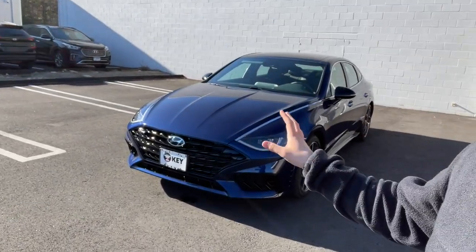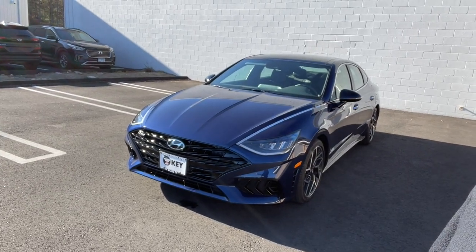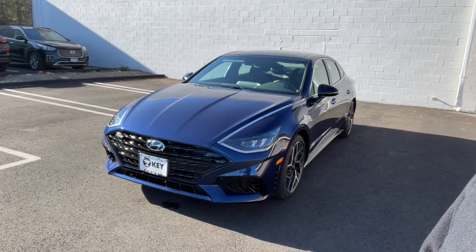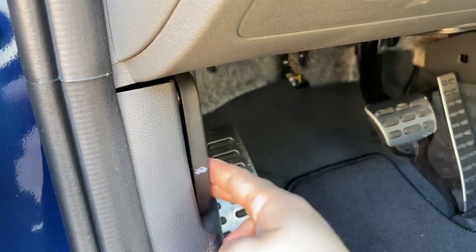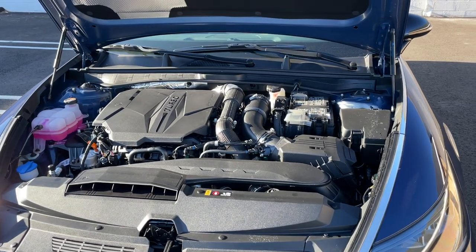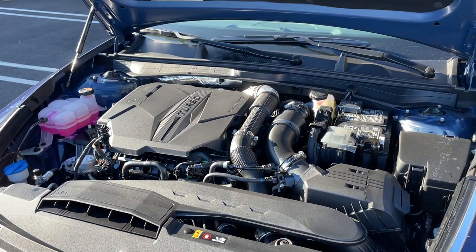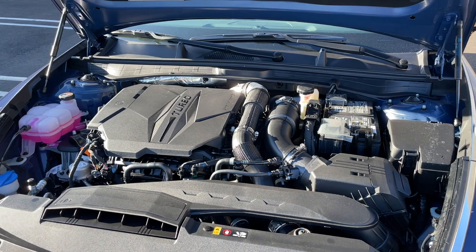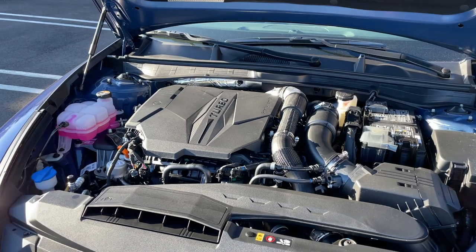Welcome back. In today's video I'm going to be showing you this 2021 Hyundai Sonata N-Line, which will compete against the Honda Accord 2.0 and the Camry V6. Under the hood there's a 2.5 turbocharged four-cylinder engine connected to an eight-speed automatic wet dual-clutch transmission. This engine produces 290 horsepower and 311 pound-feet of torque.